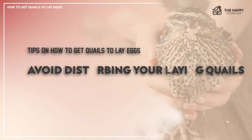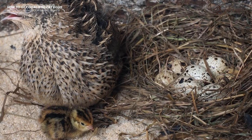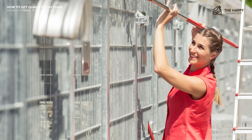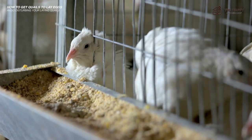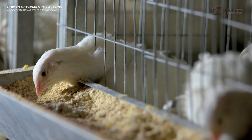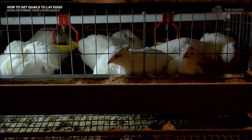Number four: avoid disturbing your laying quails. Since disruptions can hinder quails from laying eggs, it's best to clean the cage every one to two weeks. It can help your laying quail's performance be at its best and reduce the chance of destroying their nest. However, they need access to fresh food and water every day, so tending to those needs should be part of your daily routine.